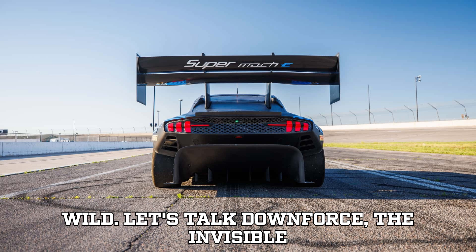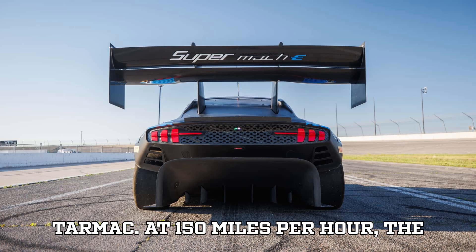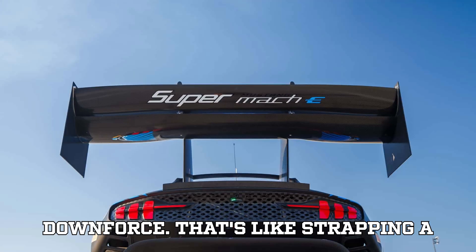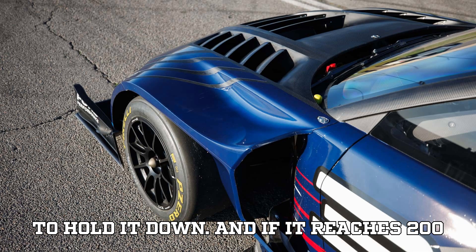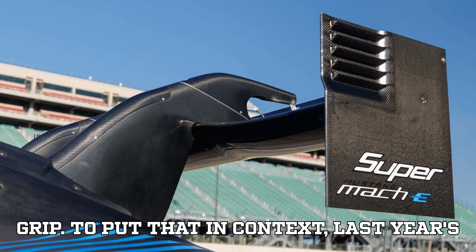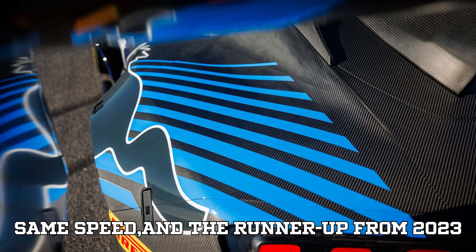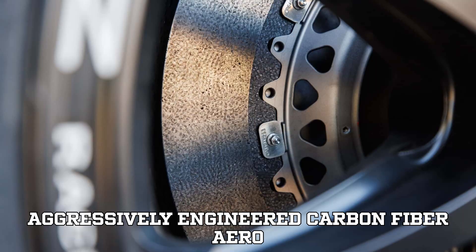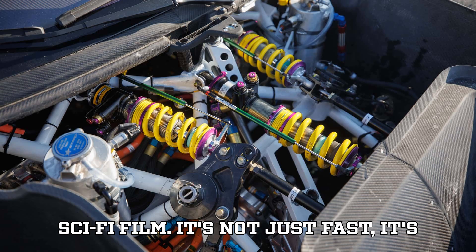Here's where it gets wild — let's talk downforce, the invisible hand that keeps a race car glued to the tarmac. At 150 miles per hour, the Super Mustang Mach-E generates a jaw-dropping 6,900 pounds of downforce. That's like strapping a full-grown elephant to the top of the car. And if it reaches 200 miles per hour, that figure shoots up to a staggering 12,000 pounds of aerodynamic grip. To put that in context, last year's Supervan had just 6,000 pounds at the same speed, and the runner-up from 2023 managed only 4,400 pounds. All of this is made possible by an aggressively engineered carbon fiber aero package that looks like it belongs in a sci-fi film.